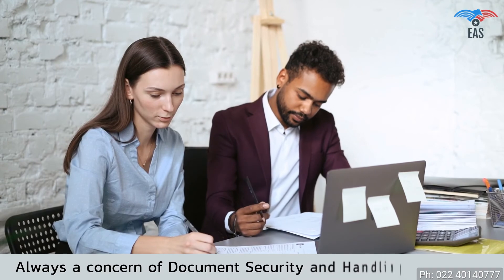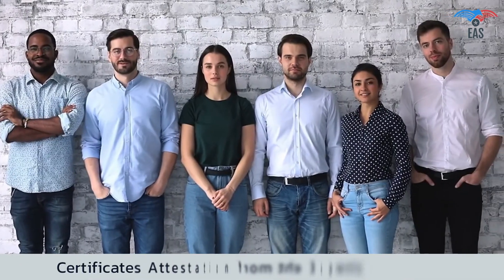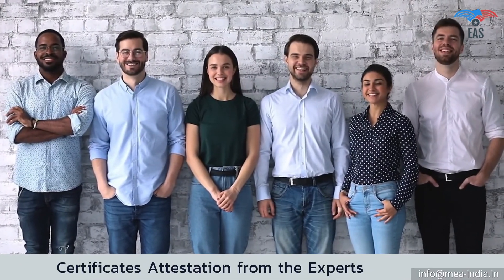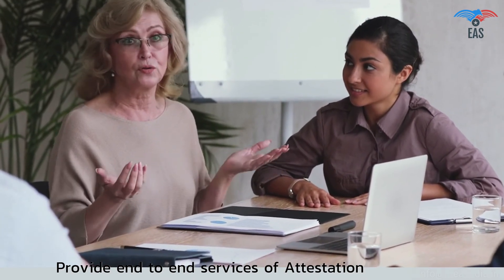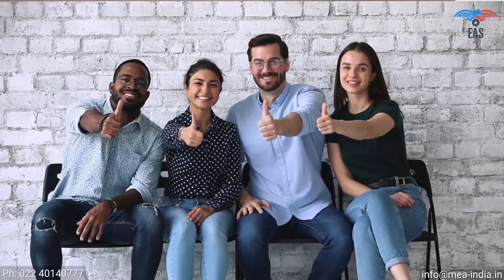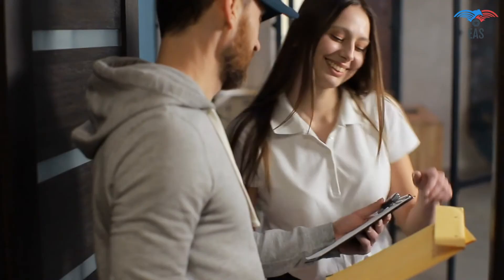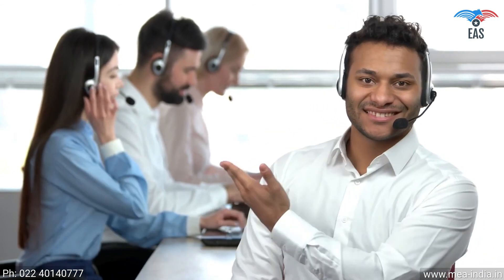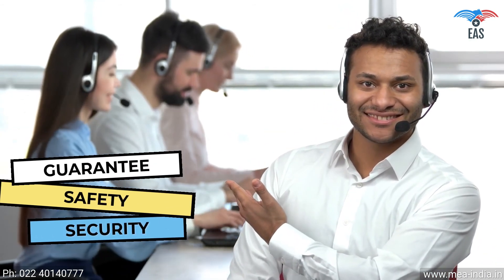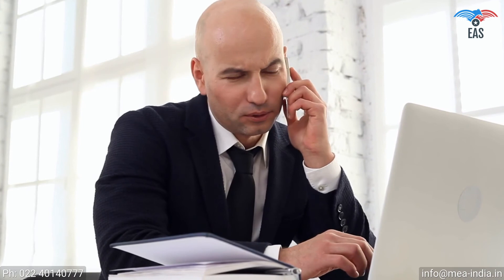Since this process involves your original documents, there is always a concern of document security and handling. So it is beneficial to get certificates attested from experts. Excellent Apostille Services guarantees the highest reliability and quality, and provides end-to-end services of attestation, apostille, or translation. Our Pan-India reach provides personalized and quick services. We offer free pickup and delivery service across India, 24x7 customer support, and guaranteed safety and security of your valuable documents. All-in-one hassle-free document verification and attestation service is just a phone call away.